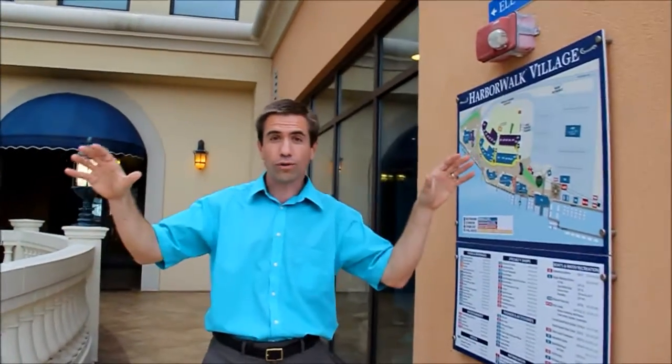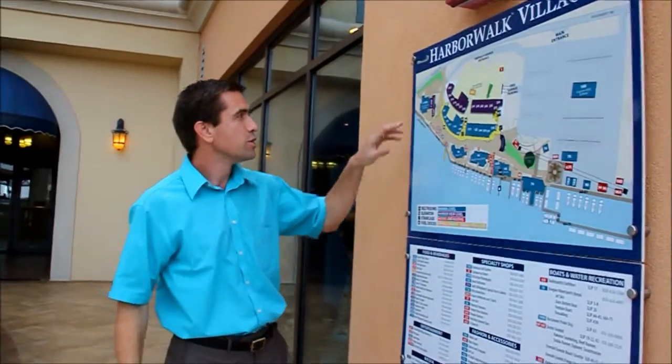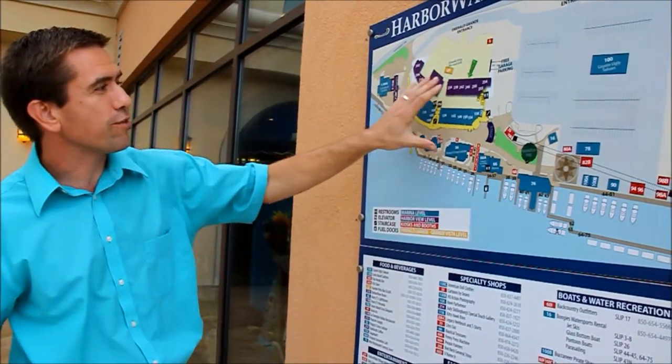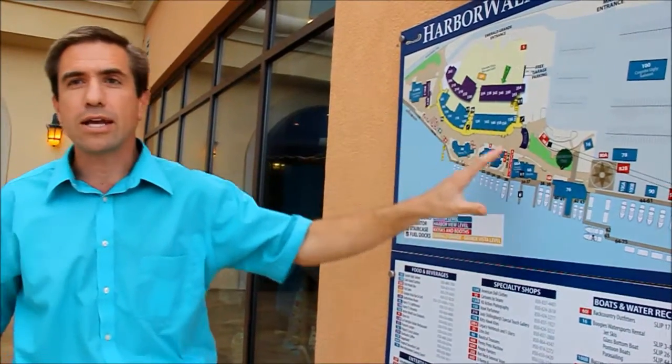At the foot of the Destin Bridge is the Harbor Walk Village, a place where there are about 40 different shops on two different levels, all overlooking the Destin Pass. You can see all the different shops down here, and we're going to check a few of these out.